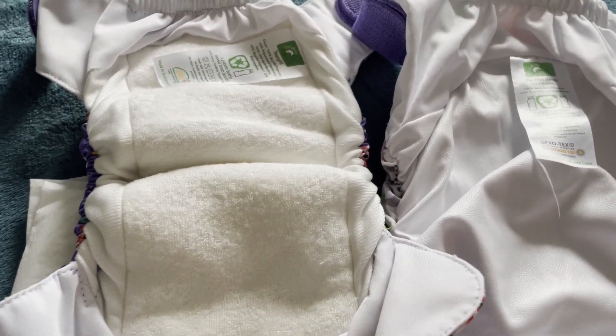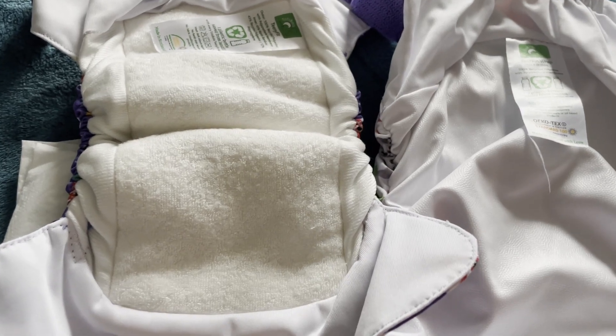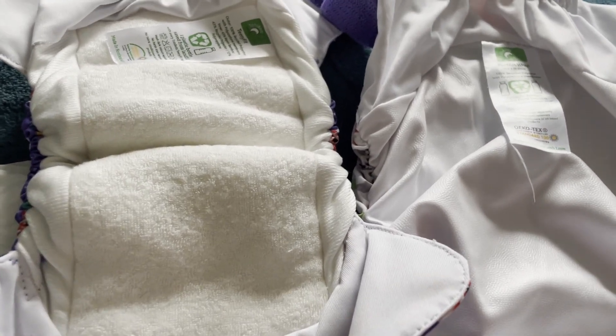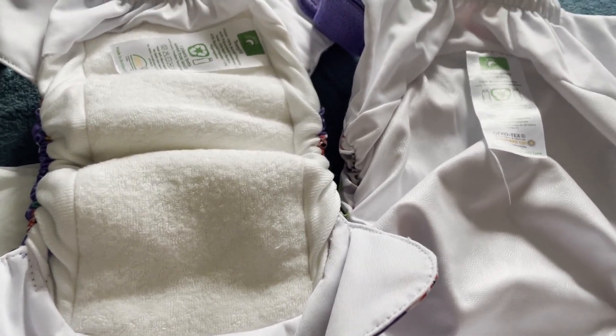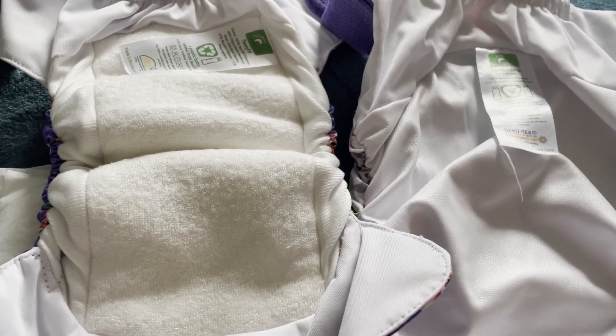I'll link below a website where I order my nappies so you can check out and inform yourself about this. I used to have lots of silk liners and a nappy cream — which I'll show you later in this video — and that helped me a lot.